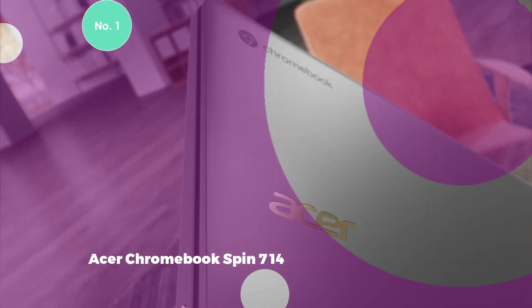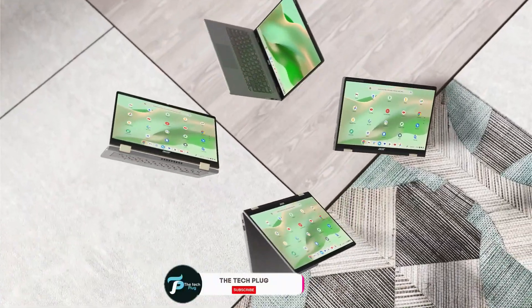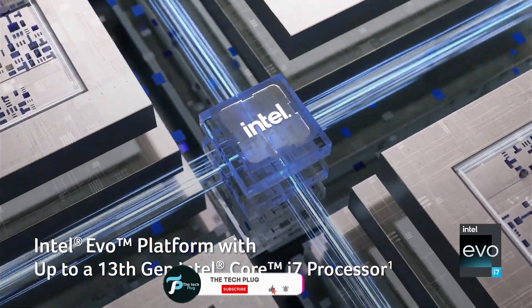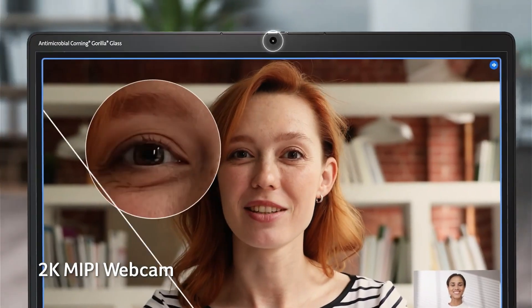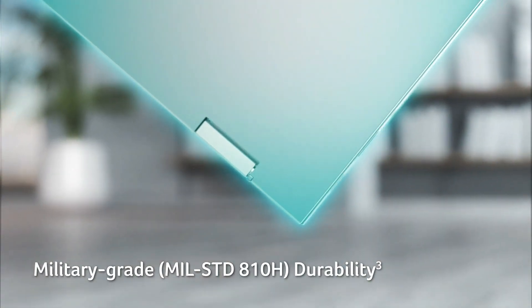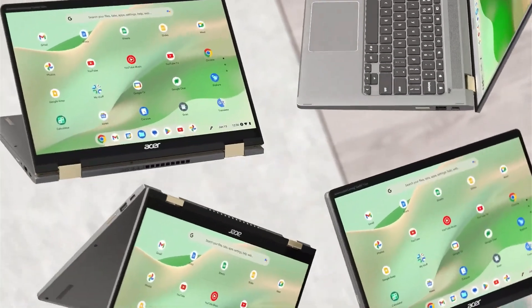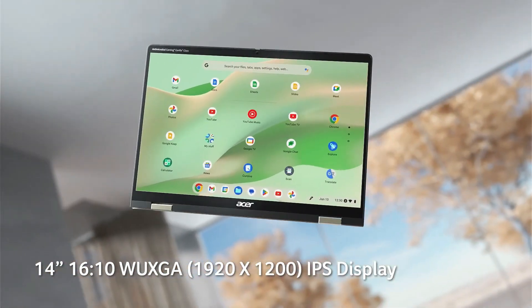1. Acer Chromebook Spin 714. The Acer Chromebook Spin 714 is a robust choice, albeit potentially excessive for most users. It caters to serious multitaskers or those seeking an extended lifespan, superior display, and keyboard. Known for being one of the premier premium Chromebooks, this iteration maintains the excellence of its predecessor. The Spin 714 boasts a 14-inch, 1920x1200 touchscreen with a 16:10 aspect ratio, offering a taller screen than the typical 1080p panels found in most Chromebooks.